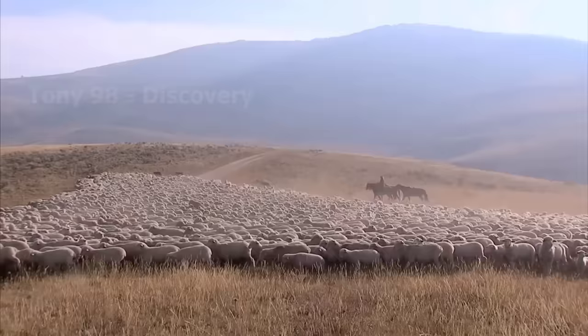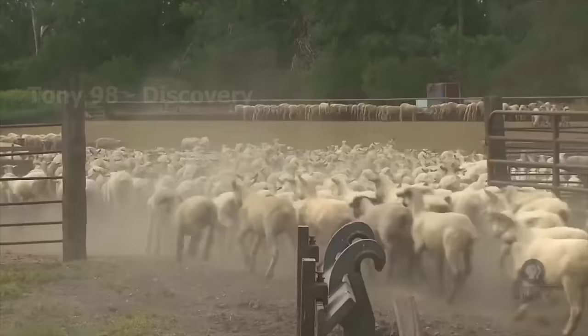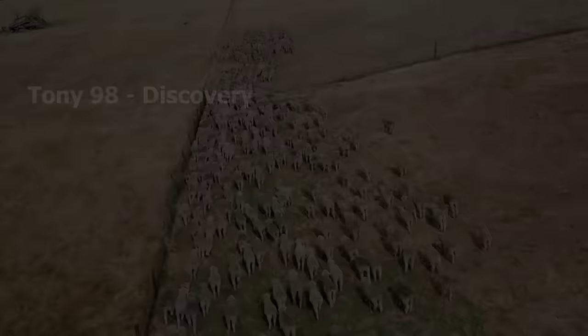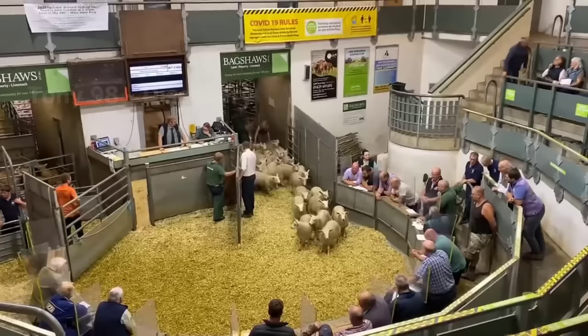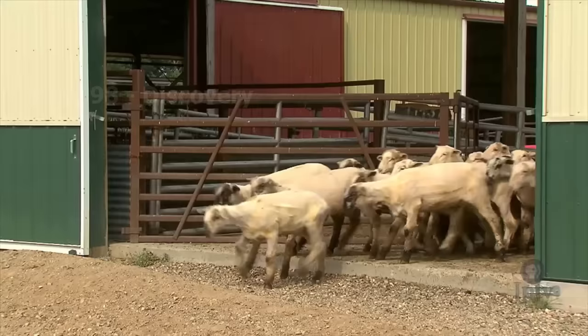Currently, up to 80% of sheep in the United States are raised on large-scale farms. Most large-scale sheep farms are concentrated in states like Texas, California, and Colorado. This is different from sheep in other countries like China, Australia, or New Zealand. The majority of sheep are raised in the United States for the purpose of meat, with the number raised for wool being only about 17%.